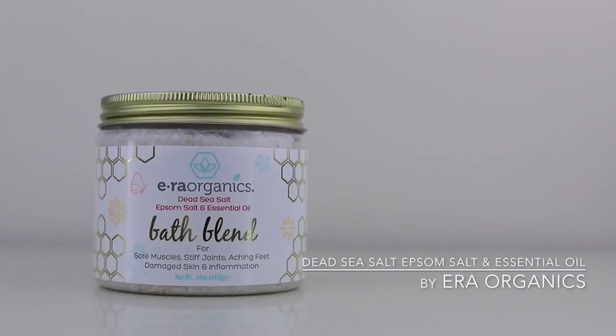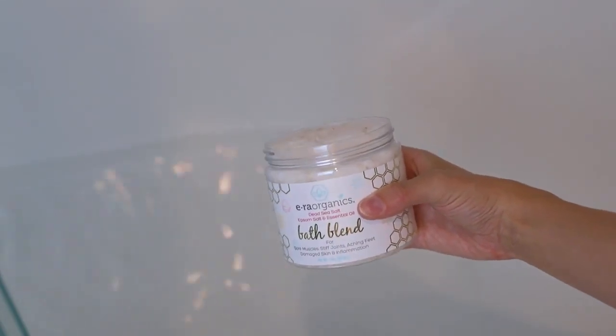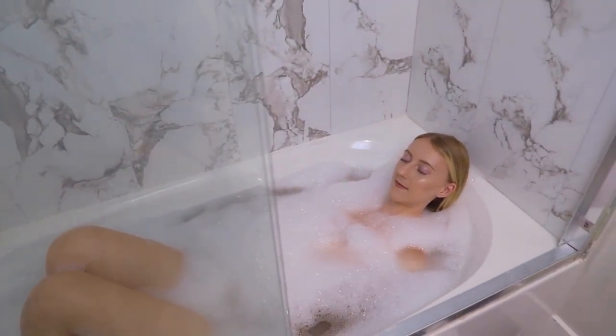I love to take baths, so this is something I do at least once or twice a month during a full self-care routine. This one is from Era Organics — their Dead Sea Salt Epsom Salt essential oil bath blend. It specifically targets sore muscles, stiff joints, aching feet, damaged skin, and inflammation. All you have to do is apply one to two scoops into your bath, and it gently massages and exfoliates. It smells really nice, kind of like the ocean — fresh and clean, not fruity. I've been really loving Era Organics' products lately.